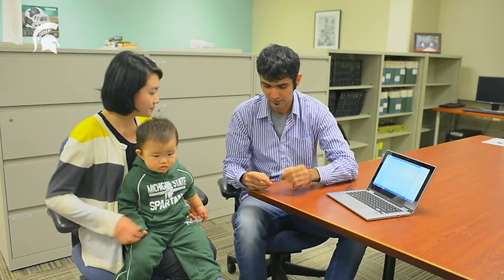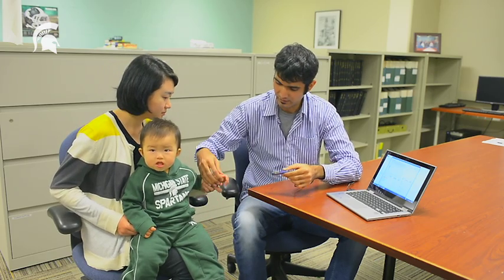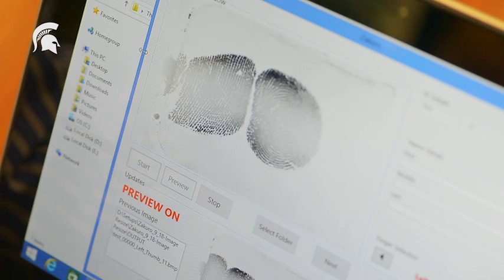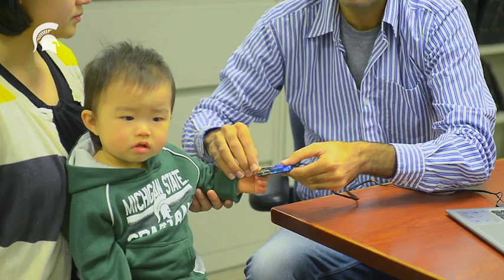I am going to capture the fingerprint using this reader. I will slide this reader between the thumb and the finger of the infant just like this, and you will be able to see the fingerprint image on the screen. We have a good quality print right up there, and then we will just click the button and we can capture the image.